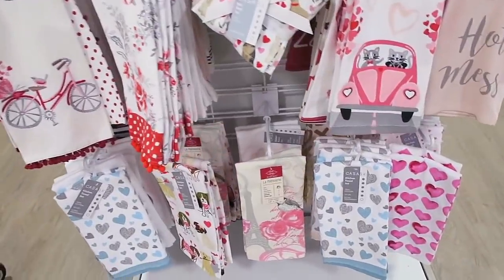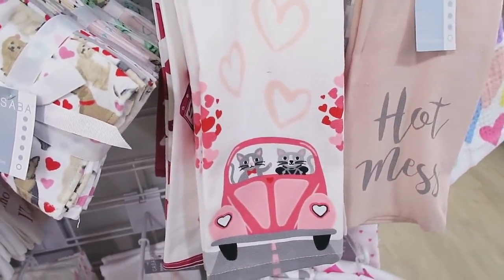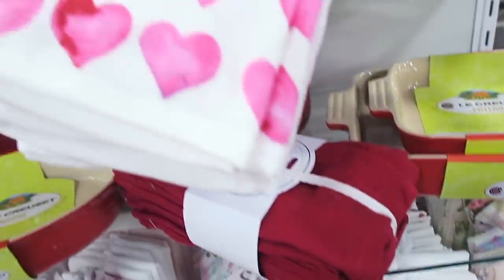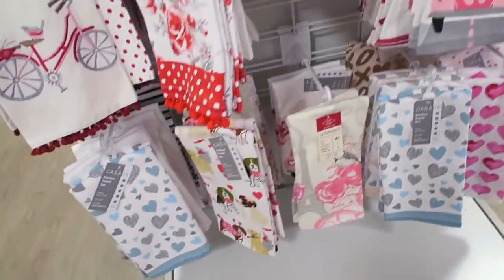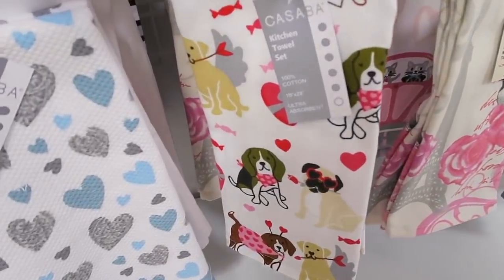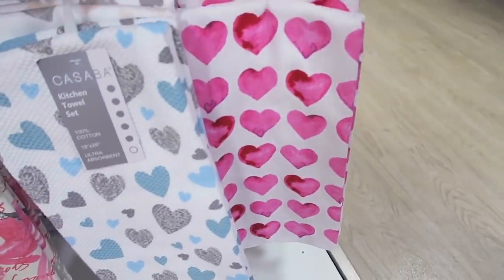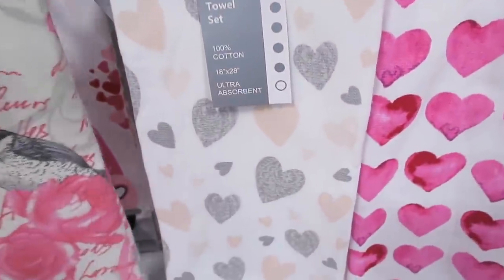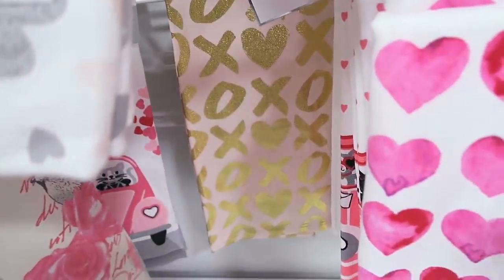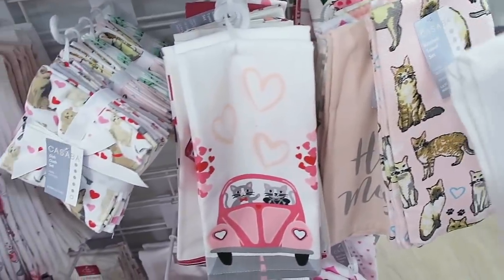We also just spotted some adorable Valentine's Day dish towels. Look how cute the little cat is in the car — the little love bug. I also love this heart one right here. I always love the Valentine's Day dish towels. Here's one with some little dogs on it — I really love the heart one, the pink one of course. Back here is a pink and a gold one. They have this one with the hearts, and then back here, look how pretty this one is — it's all sparkly. I get so excited for all the Valentine's Day stuff.